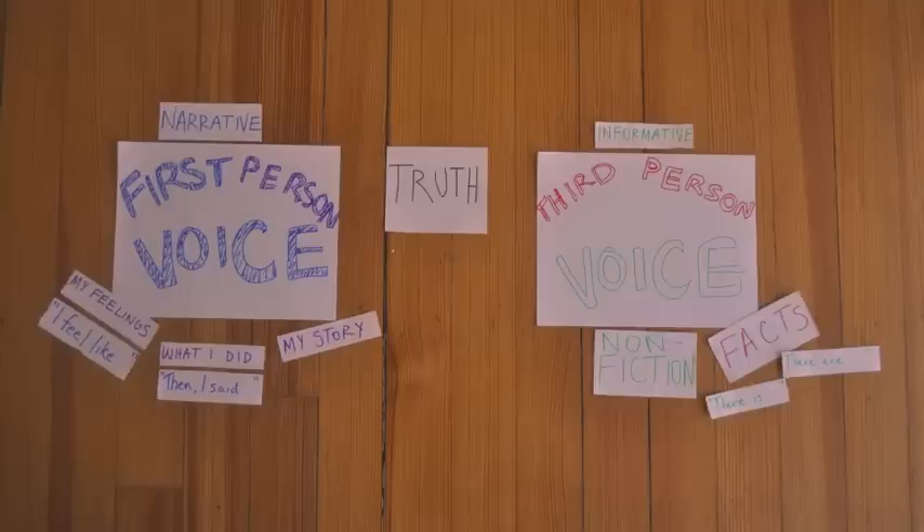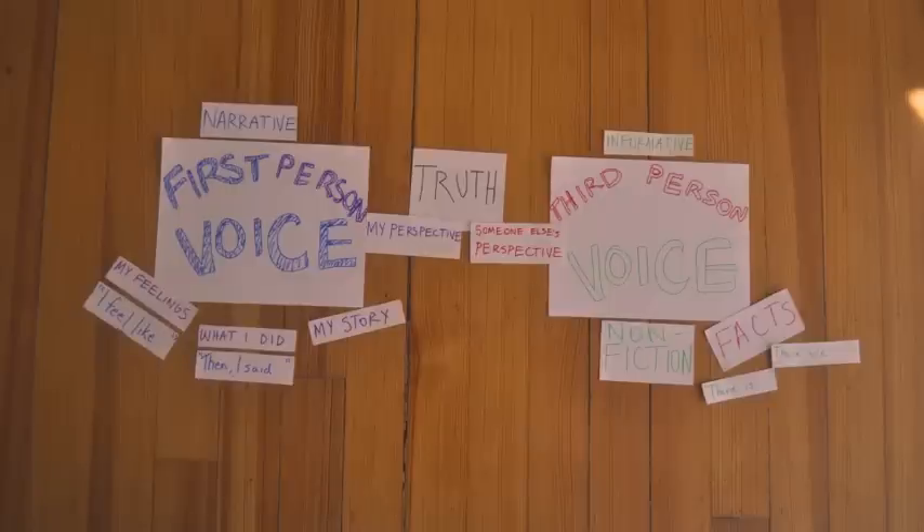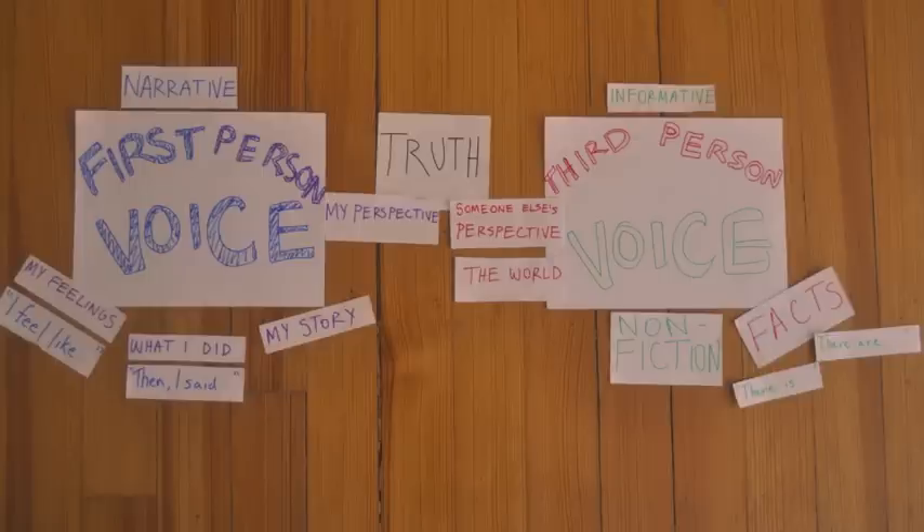Both first-person voice and third-person voice can be used to write about the truth. But first-person voice is used to write from my perspective, and third-person voice is used to write from someone else's perspective or to explain facts and information.